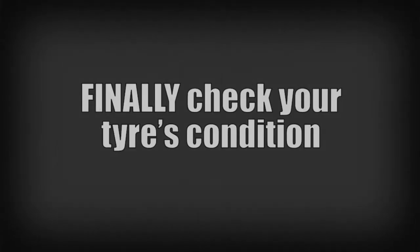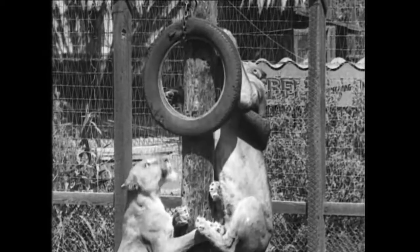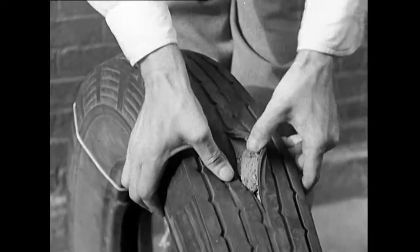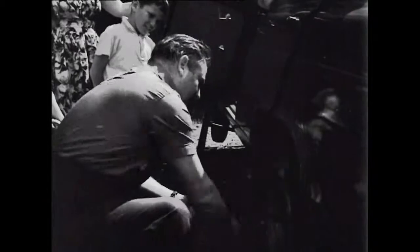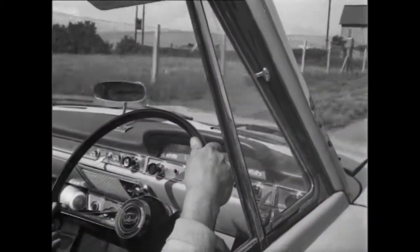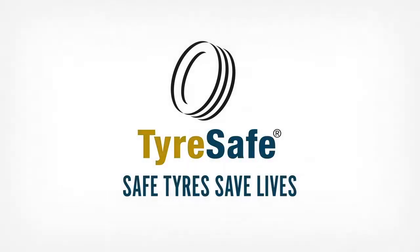Finally, check your tread for stones or unexpected objects. Easy, tiger — you don't want to damage that tyre. If you see any cuts or bulges, get them checked by a professional. Carrying out these routine checks will help keep you safe on the roads this summer. And remember, safe tyres save lives.